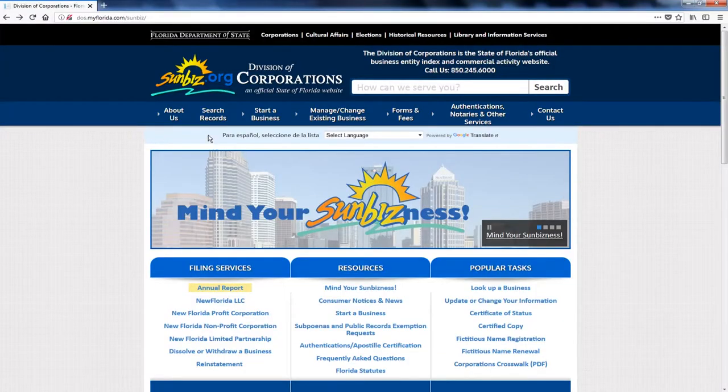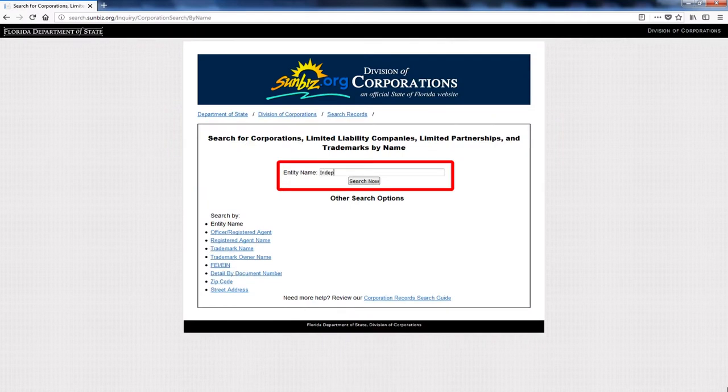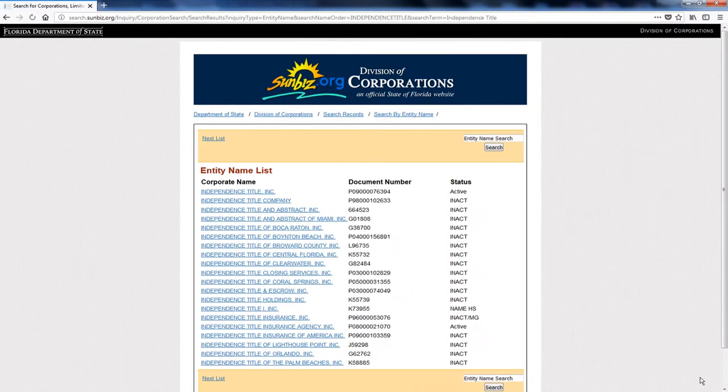At the top of the screen, hit Search Records. You're going to see Search Records and under Name you can put the name. For this case, we're going to type in Independence Title. You'll then see the first listing on the right where it says Status: Active, and you can see how many Independence Titles there are in the state of Florida.